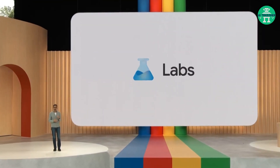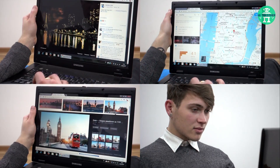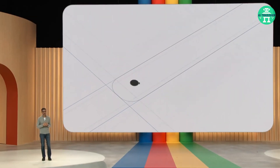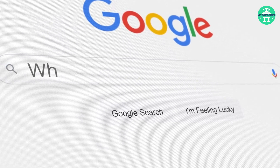Google also introduced Labs, their new search generative experience. Labs is a new way for users to preview upcoming features and experiences. As part of this initiative, users will have the opportunity to test innovations in Google Search, the company's foundational product.